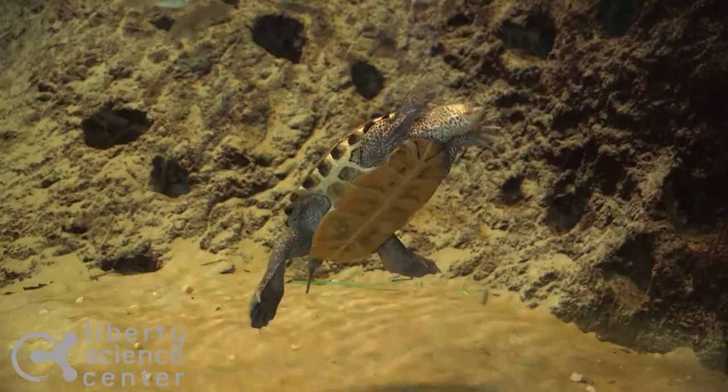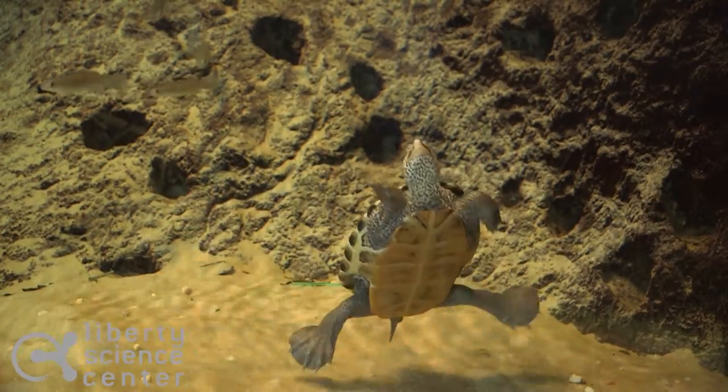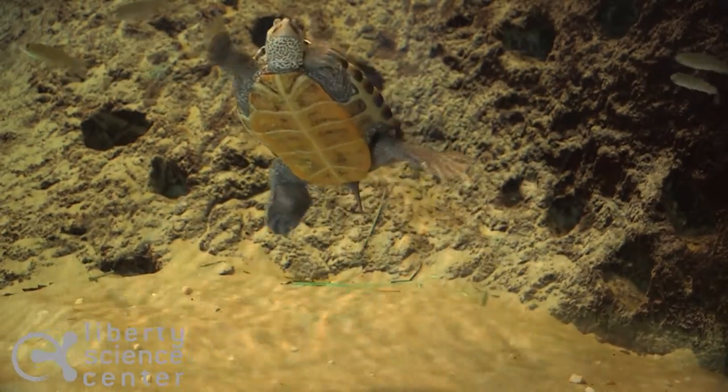Hi, my name is Christina and I'm one of the Animal Interpretation Associates here at the Liberty Science Center. In the tank behind me you'll see some of our diamondback terrapins, a species of turtle that can be found in salt marshes and other wetlands here in New Jersey.